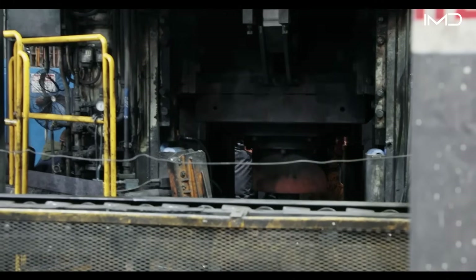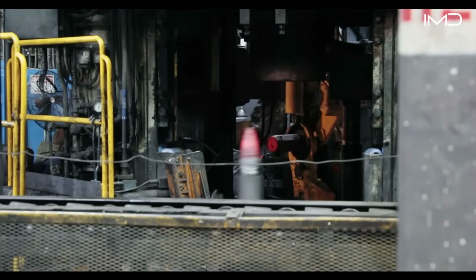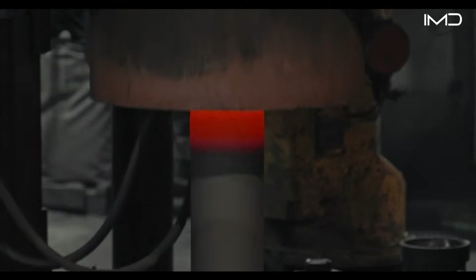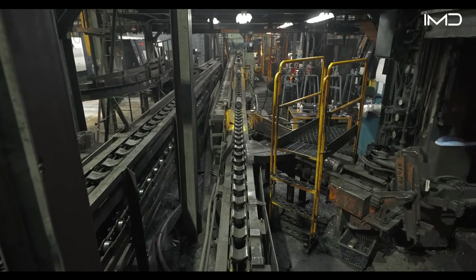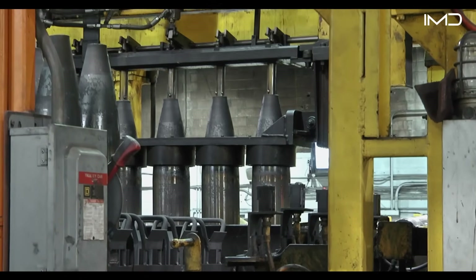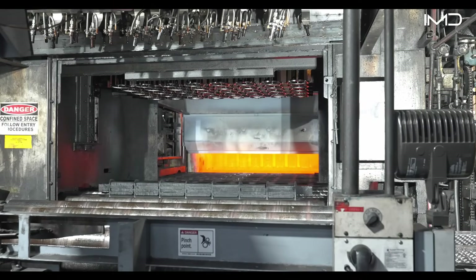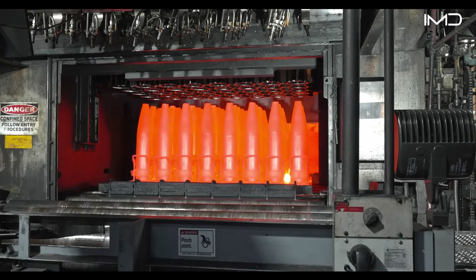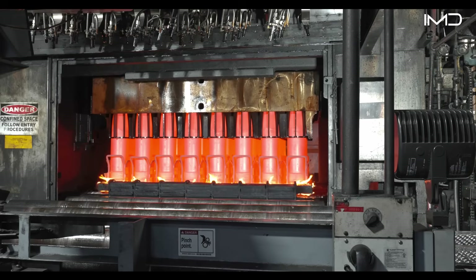Then comes the nosing stage, heating the tip of the casing until it's malleable for shaping. Hydraulic presses apply immense pressure, forming the tapered nose that ensures aerodynamic flight. Each casing is perfectly positioned to distribute force evenly and prevent structural defects. The process happens in two phases: first forming the cone shape, then compressing and refining it. High furnace temperatures soften the steel before the second press to prevent cracking. Every movement is monitored, from pressure to temperature, to maintain perfect consistency.